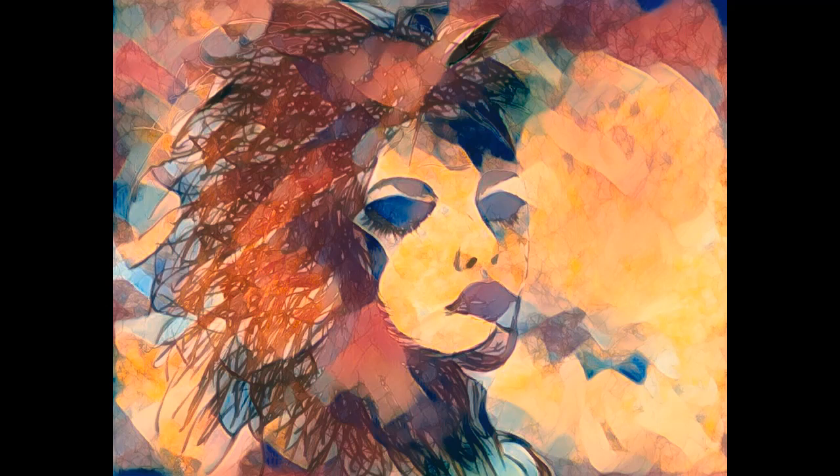Most of her face isn't too abstracted, but there's abstraction in the rest of the piece. You can tell that her wild hair is made out of tree branches and brush — it looks like a forest making up a lot of her head and body, except for the cheek, nose, and face. That was the vision I had.